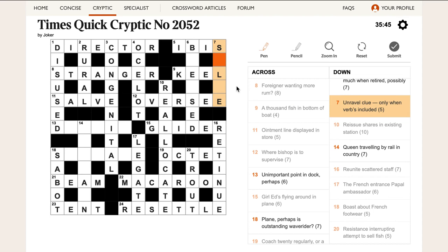'Unravel clue only when verbs included' — unravel clue is SOLVE. V is verb here, and ONLY is SOLE — if you're the sole heir to an estate, you're the only heir. Then V for verb, and you get SOLVE, which means unravel a clue.